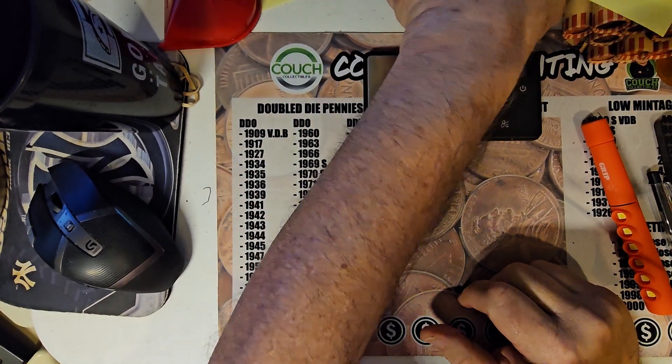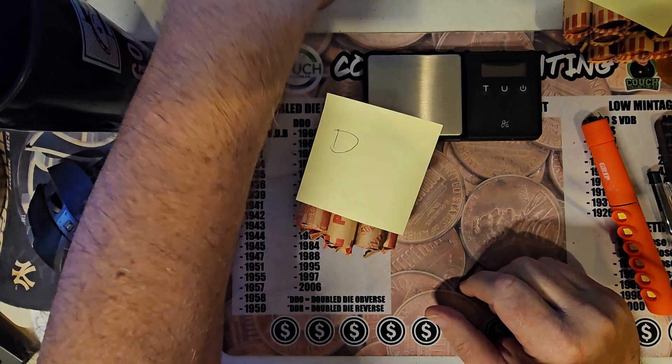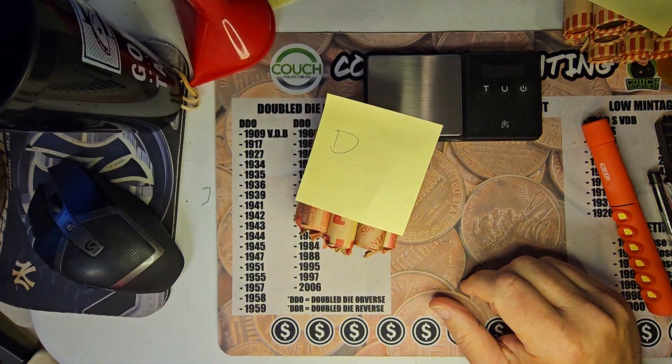Ben here with Southern Coin Hunter. We're going to do Group B today.